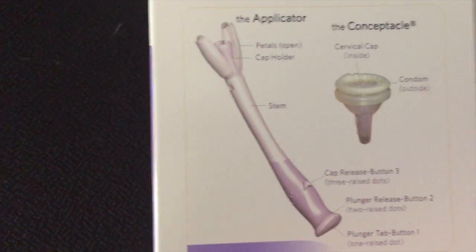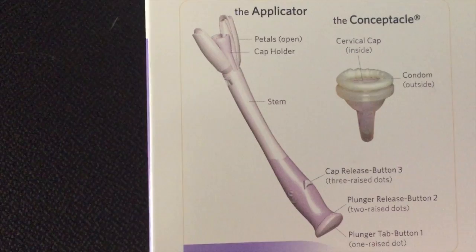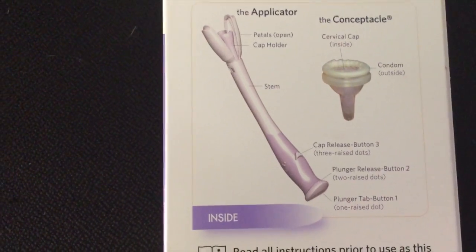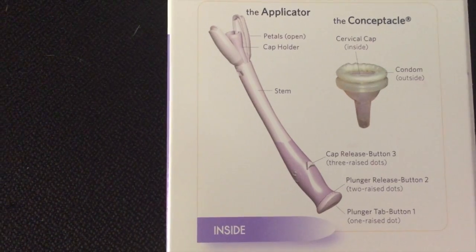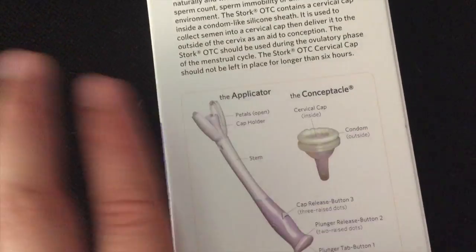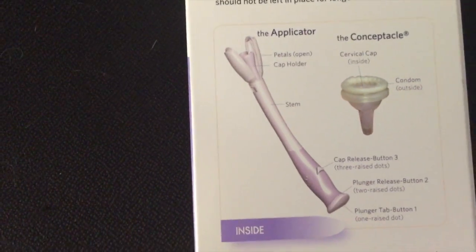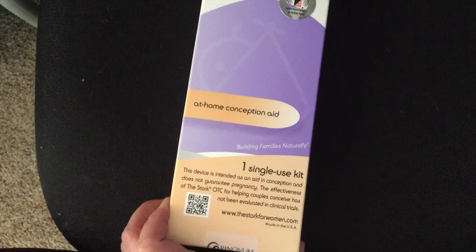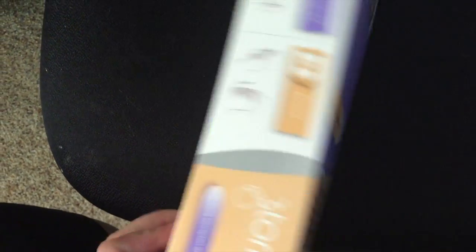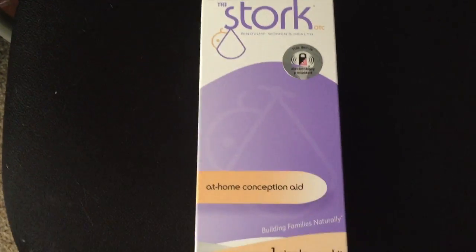Basically there are two parts to it: there's the applicator and then the conceptacle. For heterosexual couples the conceptacle can actually be used like a condom — you wear it, do the deed, and then when you pull it off and separate the condom from the cervical cap, you put the cap in the applicator. In our case we're just going to put the specimen in the cap, put it in the applicator, insert it, and you can leave it in for four to six hours. It basically helps the little swimmers swim in the right direction and keeps it up near the cervix. We're probably not going to open it until we use it since they're not individually sterile — they don't recommend opening it until you're ready.